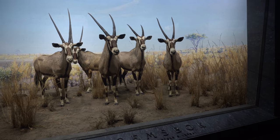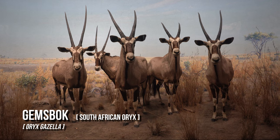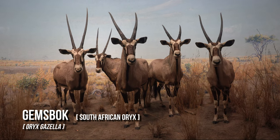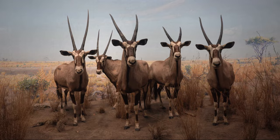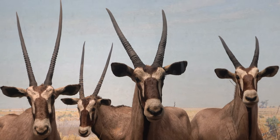The Gemsbok, or South African Oryx, is a large antelope native to the arid regions of Southern Africa, such as the Kalahari Desert.